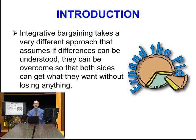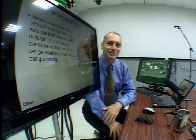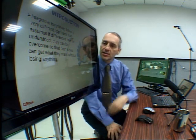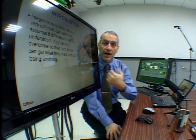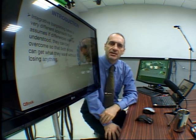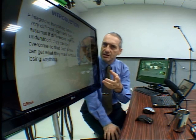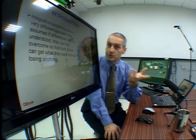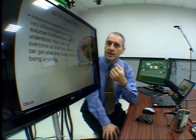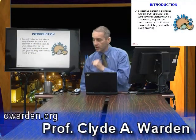Integrative bargaining assumes that differences can be understood between the two parties and that they can overcome those differences with both sides getting what they want and no side losing. If we expand the pie — that is, change the situation so the pie isn't fixed, or get two pies — then maybe you can get what you want and I can get what I want. That's integrative bargaining compared to distributive bargaining.